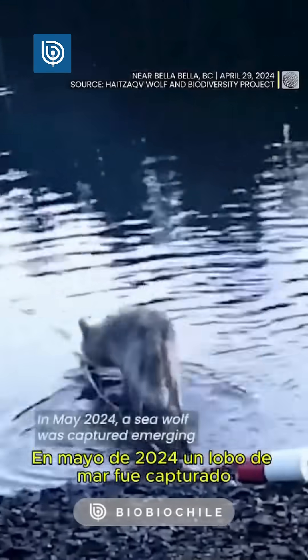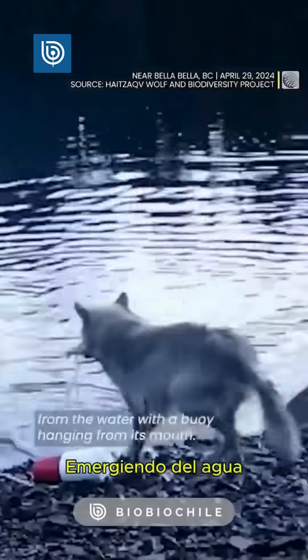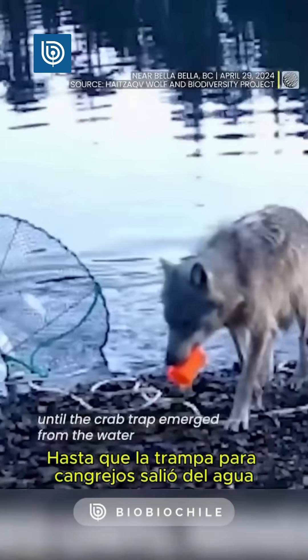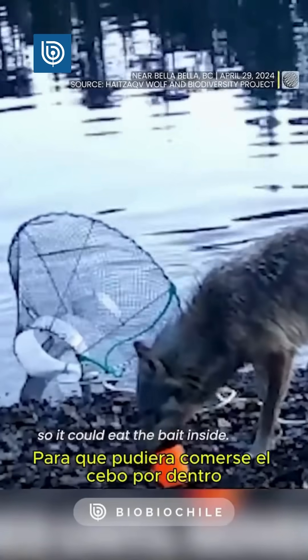In May 2024, a sea wolf was captured emerging from the water with a buoy hanging from its mouth. The footage showed the wolf dropping the buoy on the beach, picking up the exposed line, and pulling it until the crab trap emerged from the water so it could eat the bait inside.